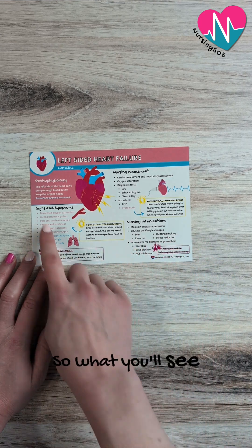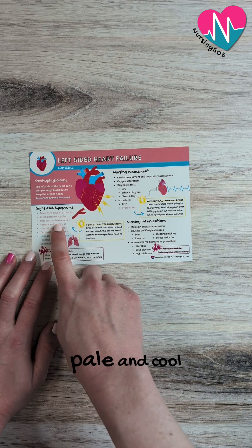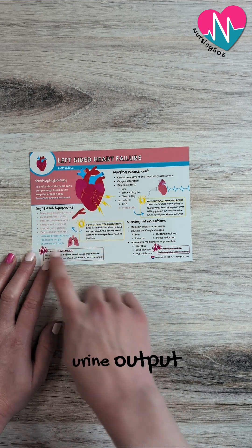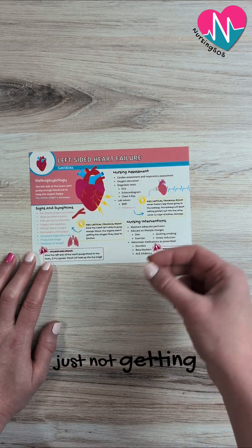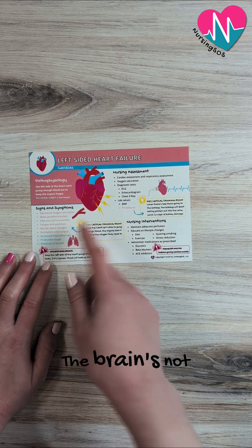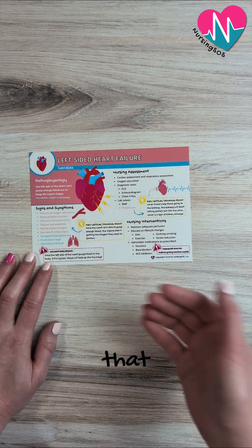So what you'll see is a decreased oxygen saturation, weak peripheral pulses, pale and cool extremities, fatigue and weakness, mental status changes, and decreased urine output. Those are all possibilities that can happen with left-sided heart failure simply because the body is just not getting that blood flow it needs to function. The kidney is not going to be happy, the brain is not going to be happy, and the extremities are not going to be getting the blood flow that they need.